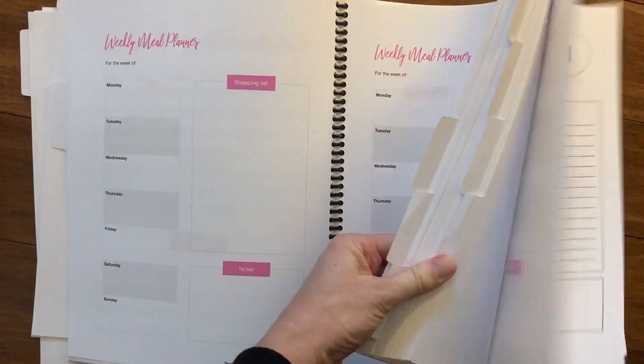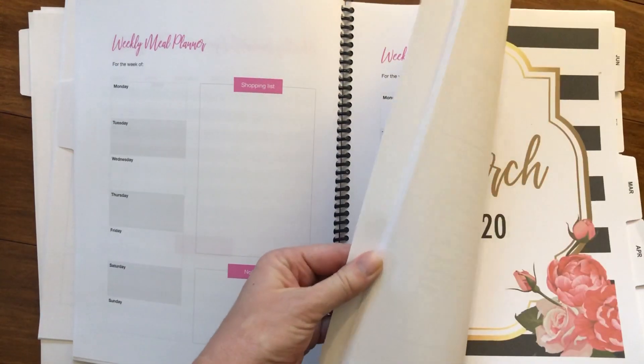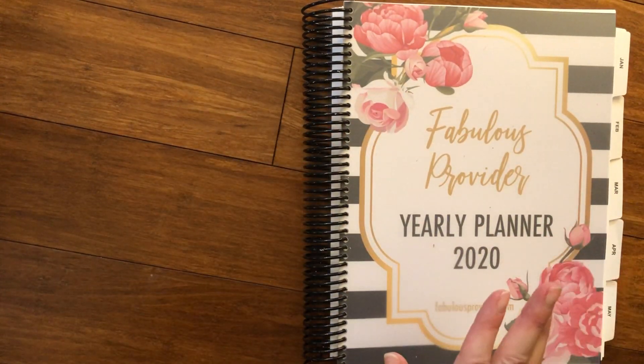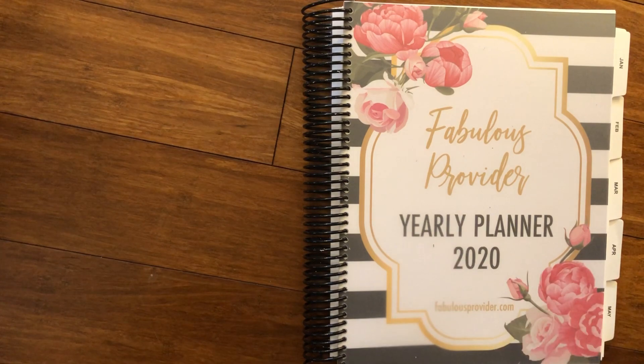I'll just flip through this really quickly so you can see we have all the pages there. This beautiful planner will help you keep everything organized, so you will feel totally successful and prepared for 2020. Thanks, friends!